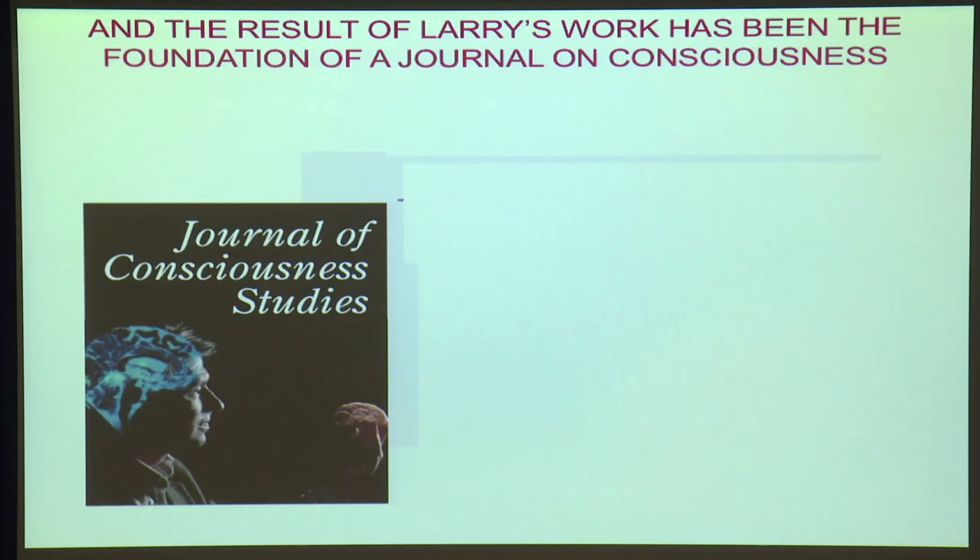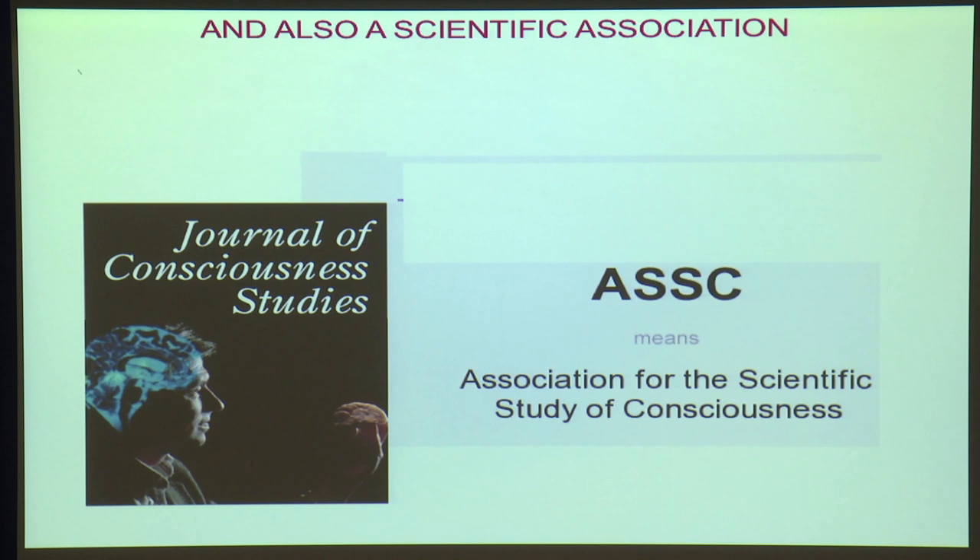A journal was set up — the Journal of Consciousness Studies — an association was set up, the Association for the Scientific Study of Consciousness, and Larry at one time was the president.